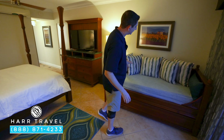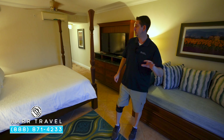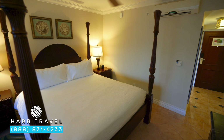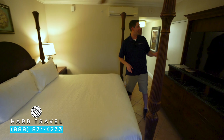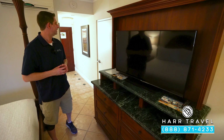You've got another trundle in here — they can make up the top bed and pull out another one as well. There's also a chair in the corner. You have a large four-poster king-size bed, two nightstands with a Bluetooth speaker on one side and a phone on the other. Directly across is another large flat panel interactive TV with storage underneath.